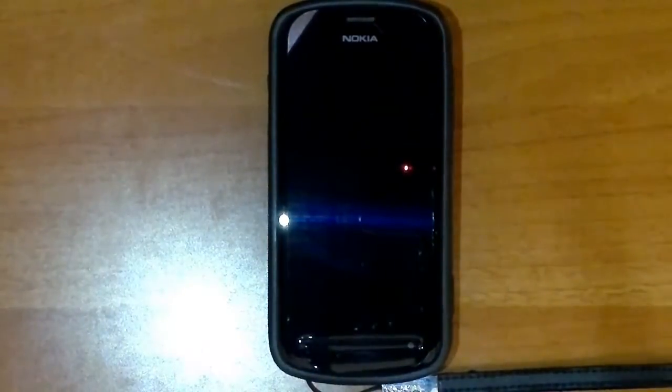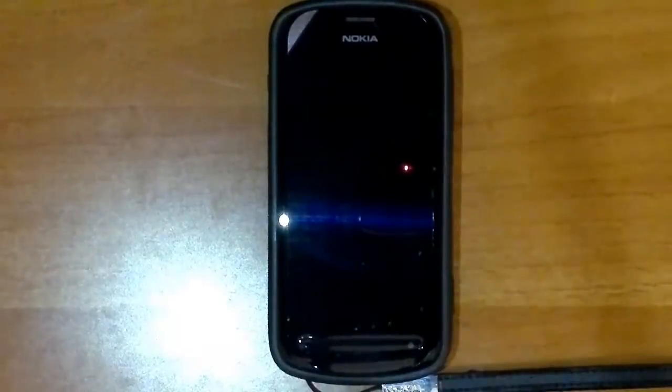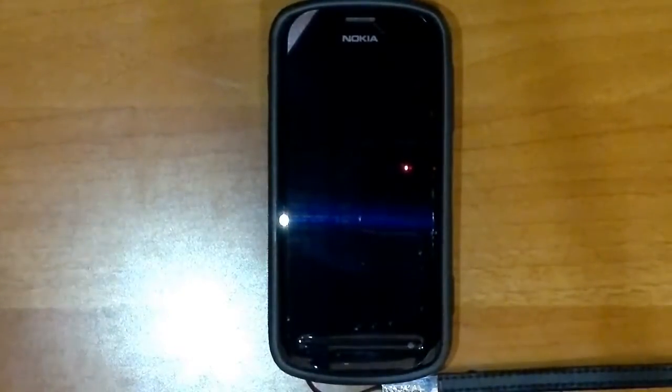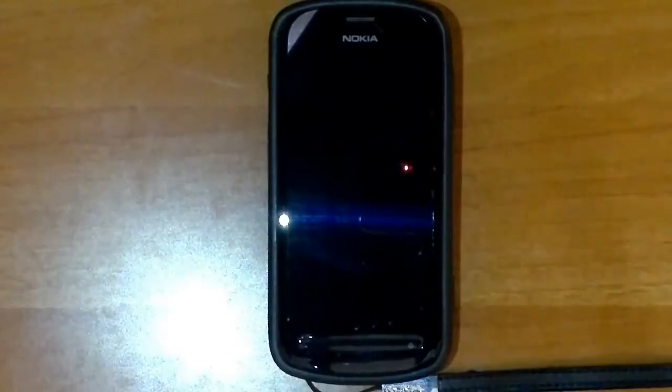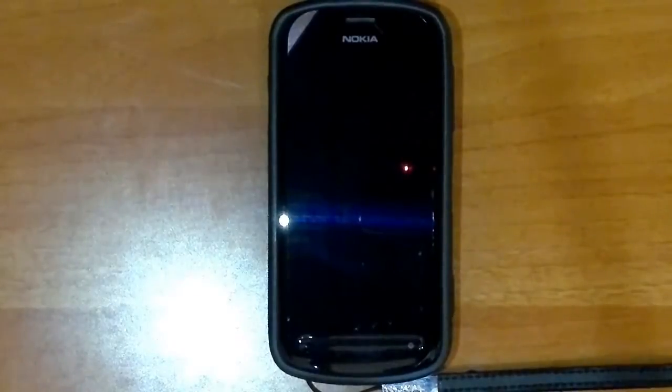41 megapixels — yeah, we all know that. But I hate it when people say that this phone is just a mere camera phone, because they don't know what this phone can do, and that's exactly why I'm making this video. This video is dedicated to those people who think this is just a camera phone. As the title suggests: Nokia 808 PureView — much more than just a camera phone.